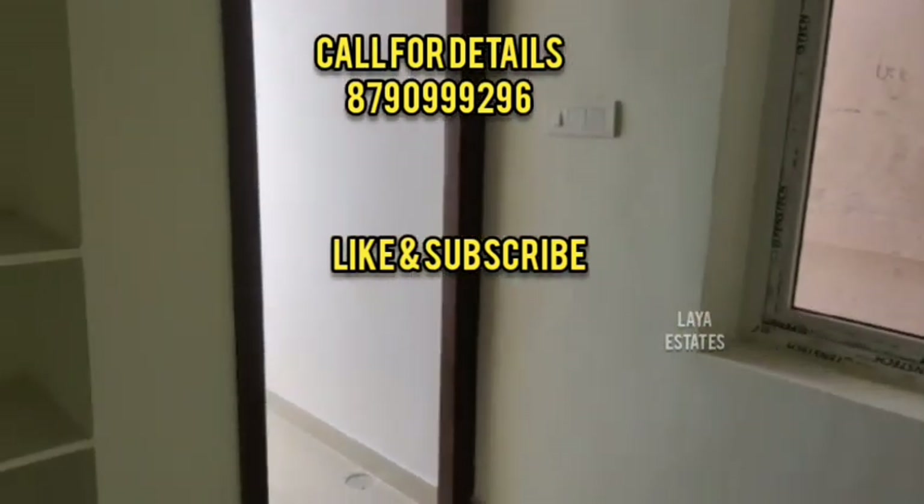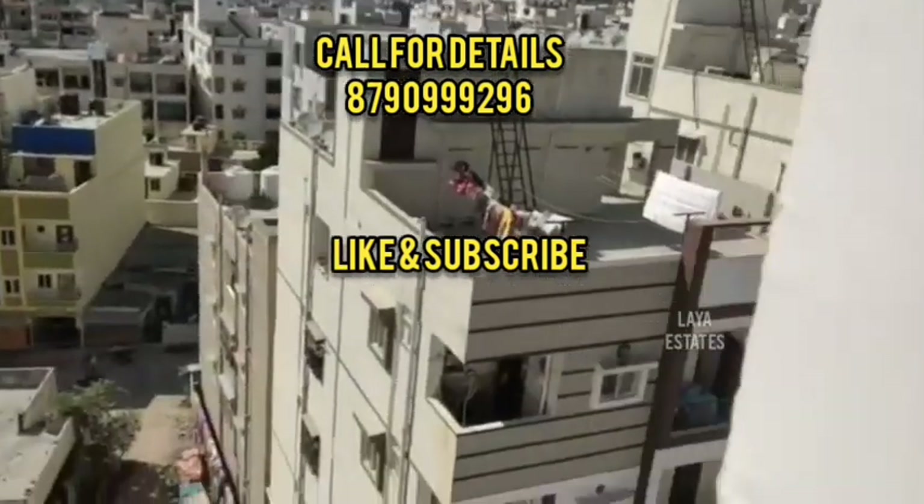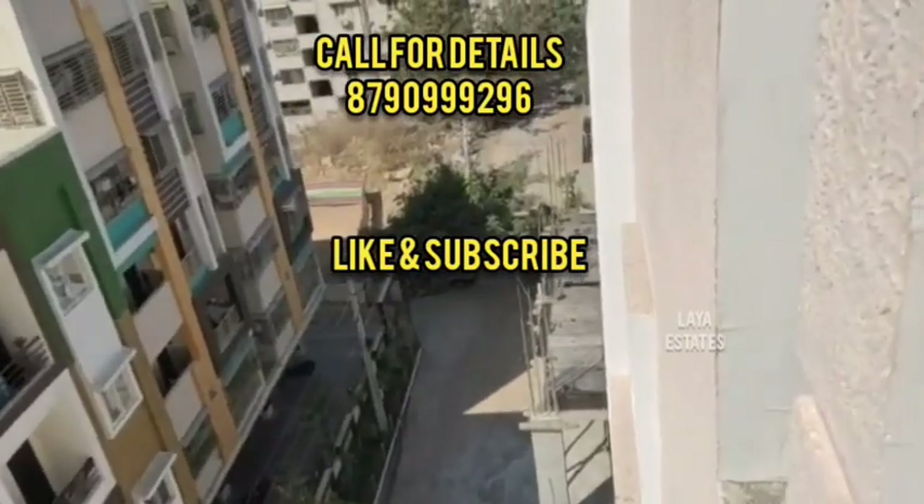If you are looking for a flat, this one is East Facing, 1120 SFT, with a small balcony. It is situated in a beautiful residential area with a beautiful view.